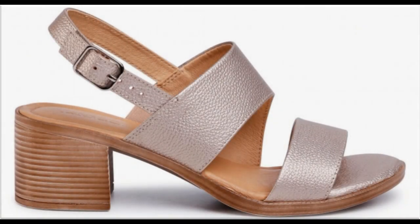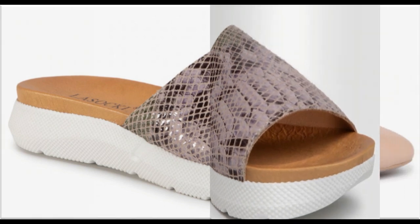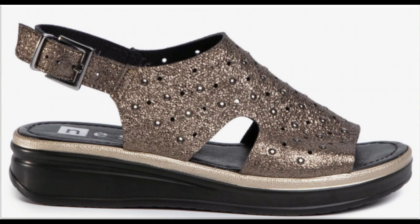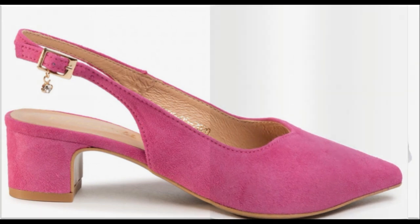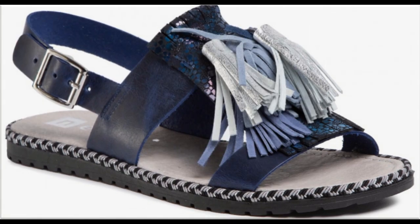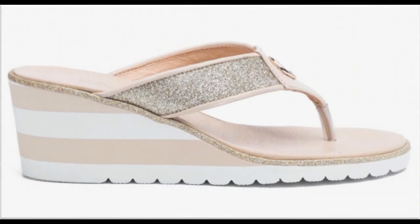Assalamualaikum friends, welcome to my channel. I hope you are all well and doing great. Today here you will find one of the best and beautiful collections of flat and heel sandals — different eye-catching colors and very comfortable, stylish designs which you will love to see and, I am sure, love to wear. Pure leather made, different types of flat and heel sandals and slippers. If you are new here, please subscribe my channel for more such informative videos and updated collections of footwear and dress designing ideas.